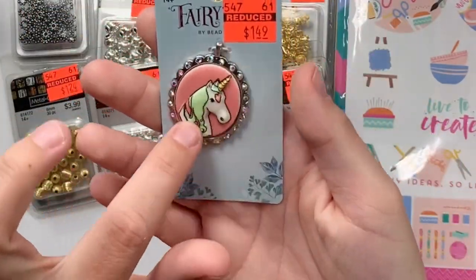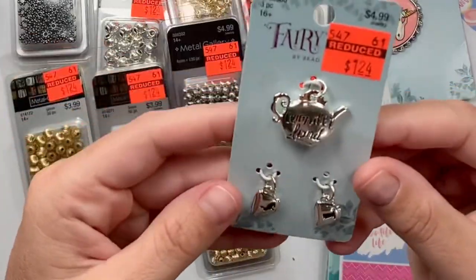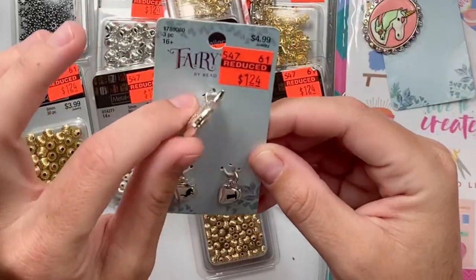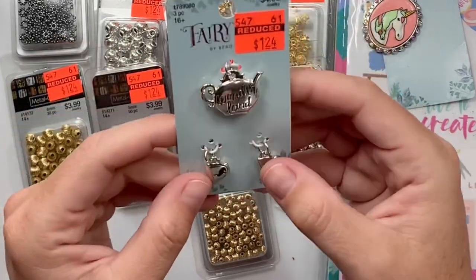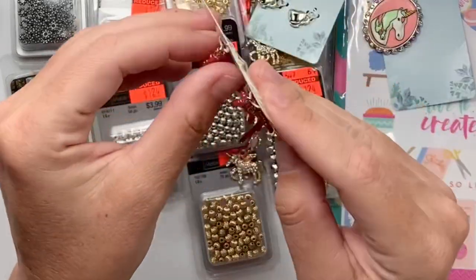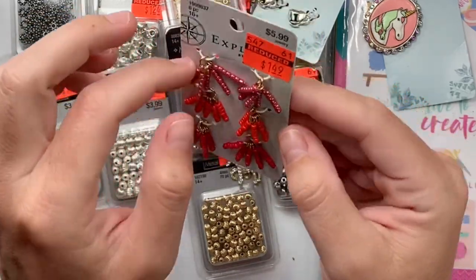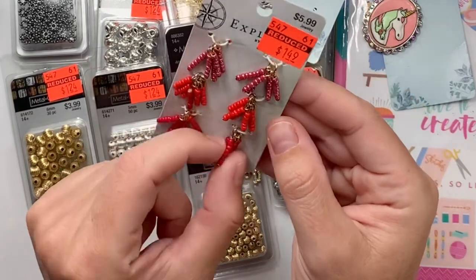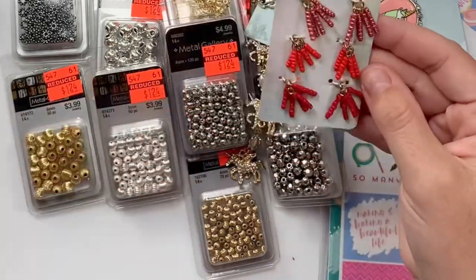Continuing on — $1.49, normally six bucks. And I got this one more for a gift. It's a Wonderland theme — like a little teapot, and then it has a rabbit and a hat on that one, like for the Mad Hatter. Normally five bucks. Then these guys are basically just like a wire wrapped seed bead — a darker pinky purple red and then like a fuchsia red. They're already all done for you. $1.49, normally $6.